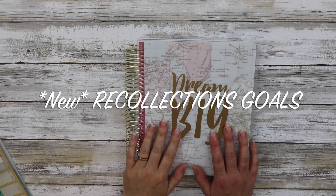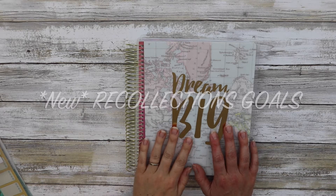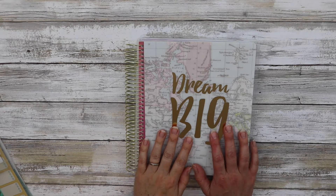Hello! Welcome to my channel of my adventures in planners, organization, books, homeschool, homesteading, travel, and whatever else I find worth sharing.